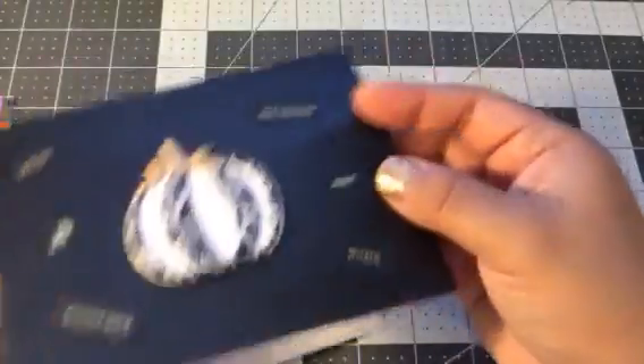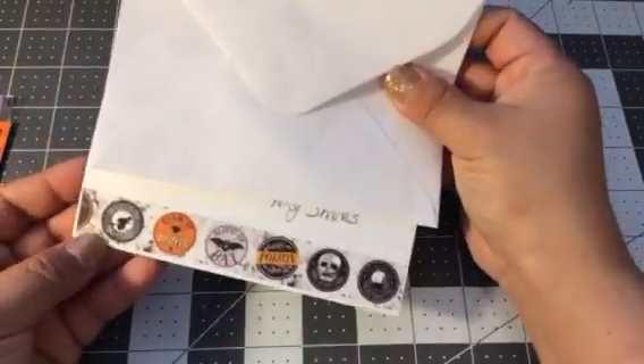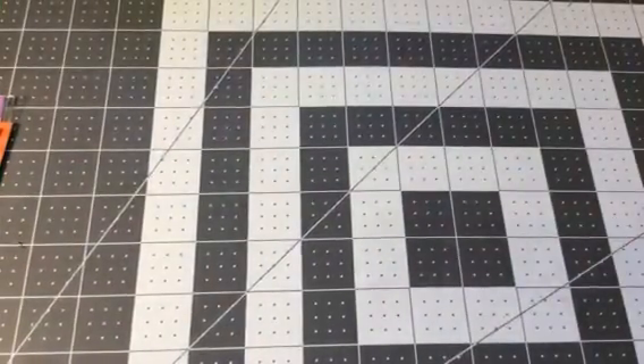When you open it up, there's this washi down here — that's so cool.